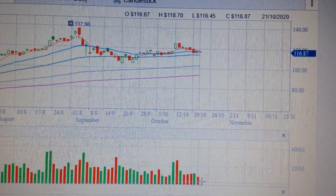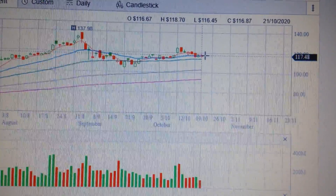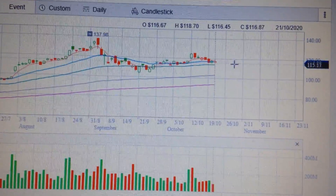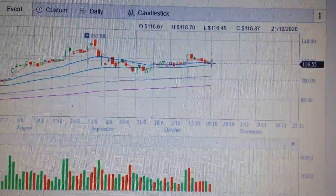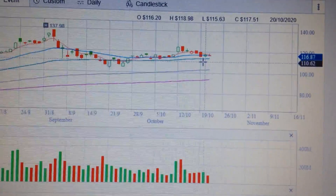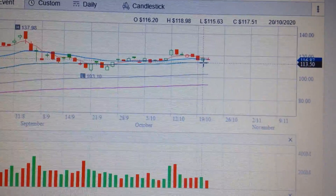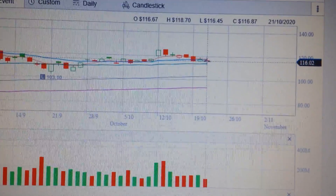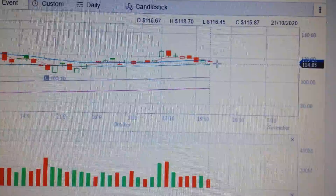So it means there's no more further downside from here. It's very likely for Apple stock to go ahead after this consolidation in the midterm. But in the short term, the momentum is still weak, so Apple stock will still need some time to gain momentum.